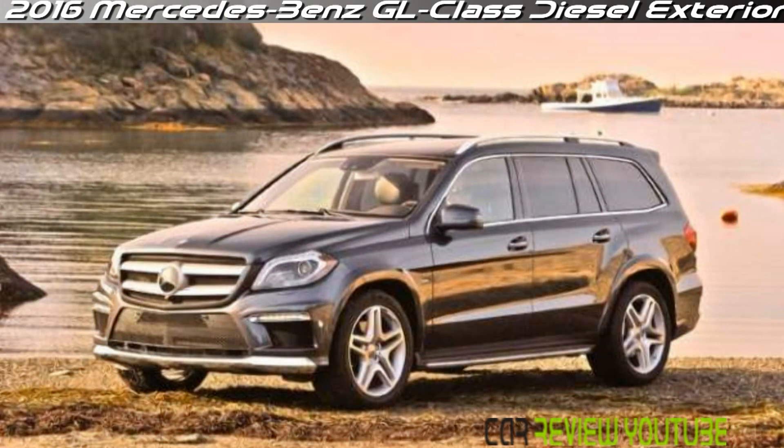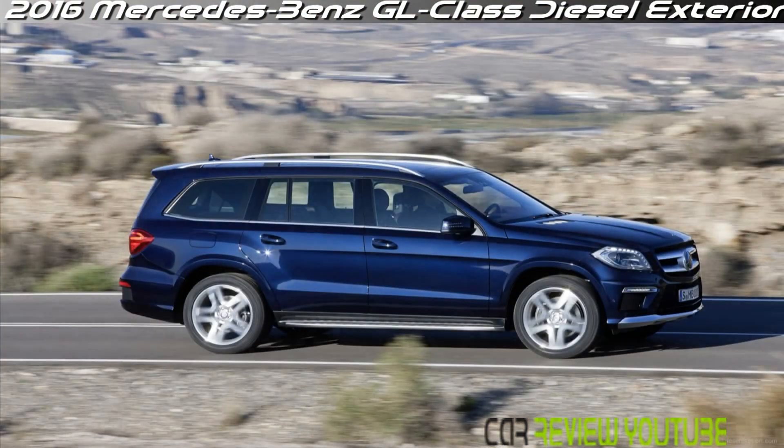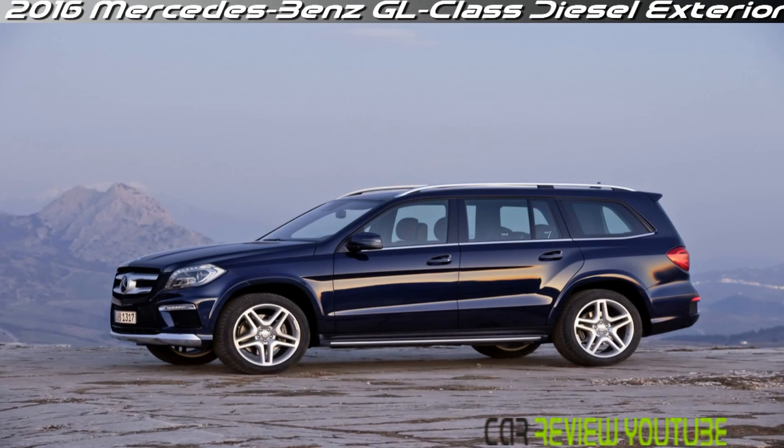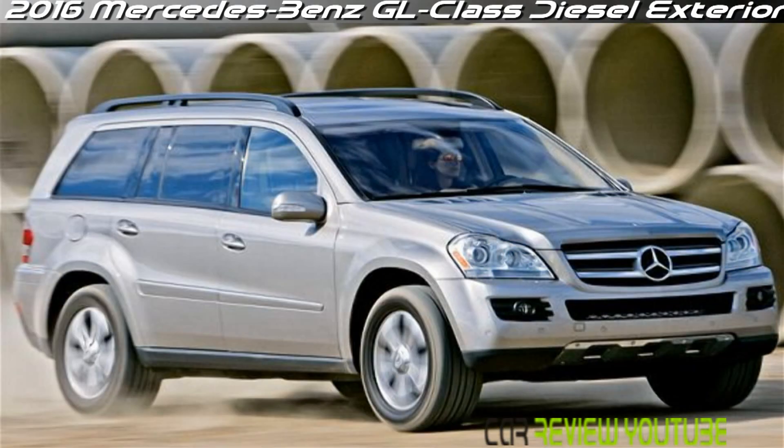Offering a variety of engine options, the GL is never short on power. Whether you choose the twin-turbocharged V8 in the GL 550 or the turbodiesel in the GL 350 Bluetec, you'll find more than enough power for passing, towing, and thrilling unsuspecting passengers. The GL's impeccable build quality, safety ratings, and resale value are also part of the big Mercedes story.